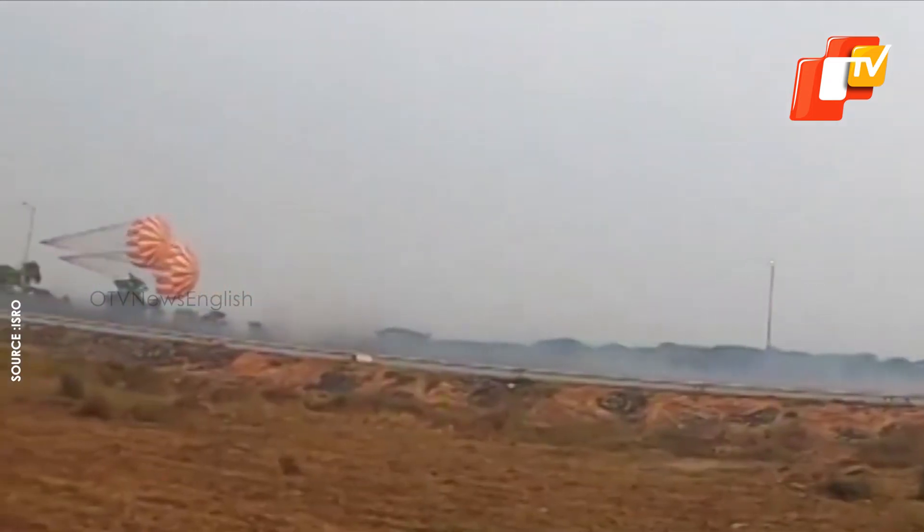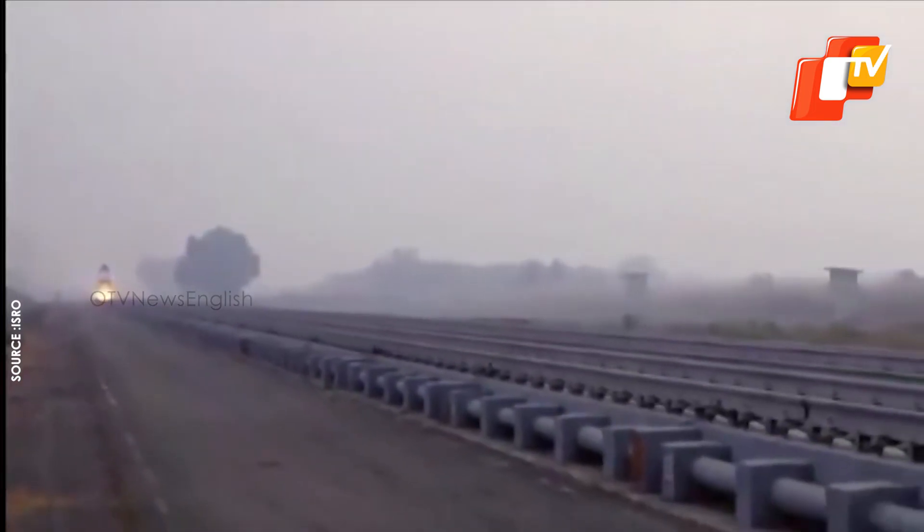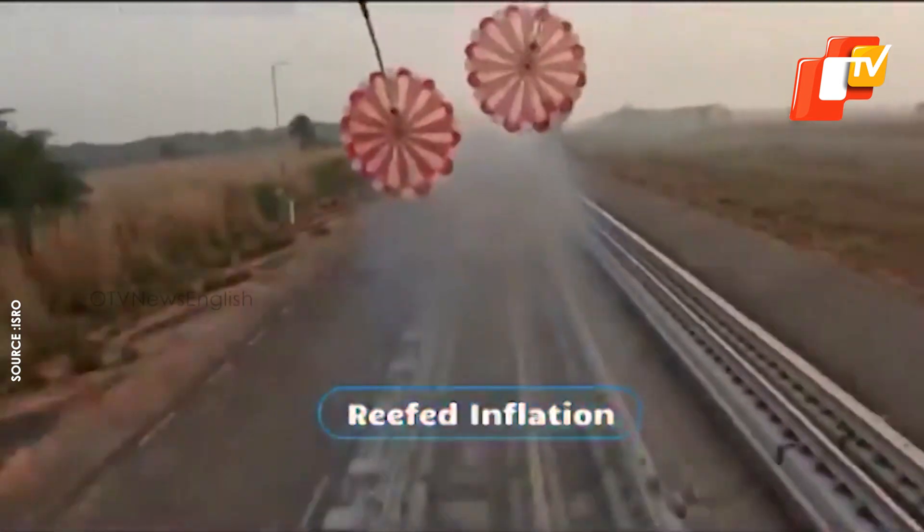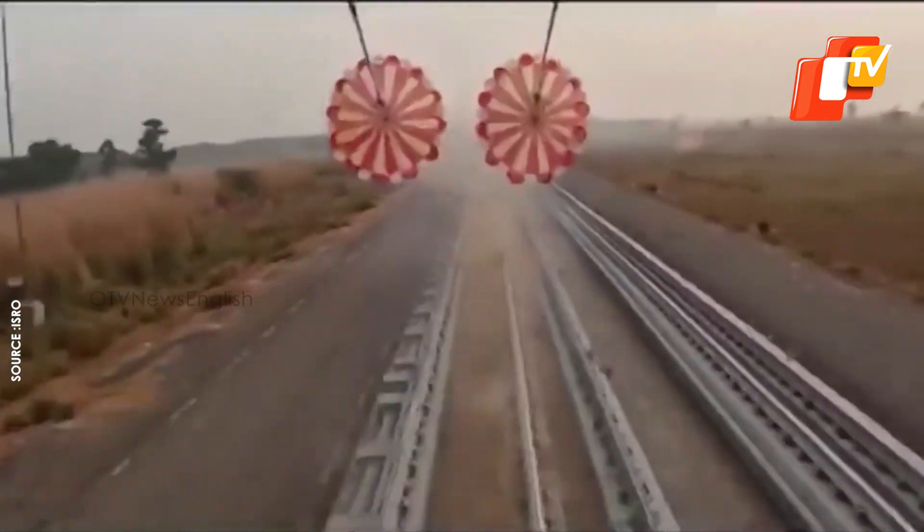The drogue parachute has been specifically developed for the Gaganyaan crew module and plays a vital role in safely slowing down the spacecraft during its descent back to Earth. The deceleration system reportedly contains 10 parachutes of four types.